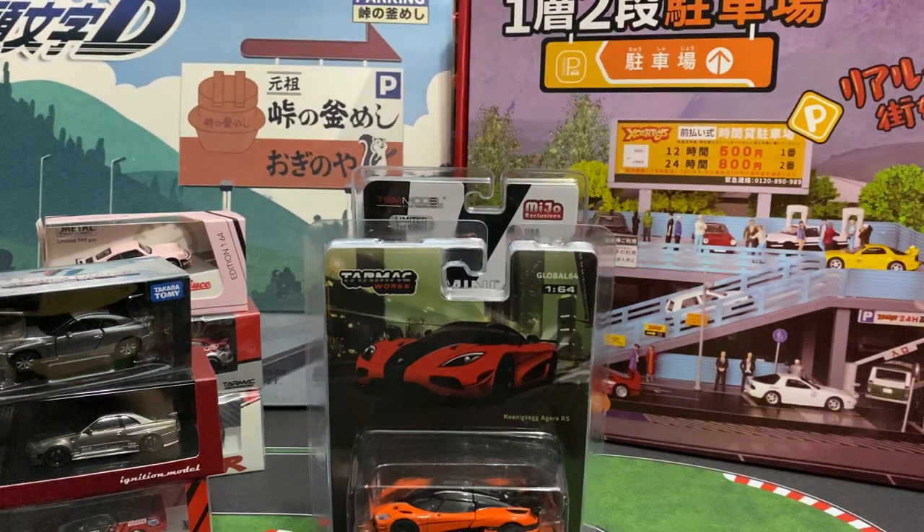Alright guys, that was my mail call. Stay tuned — I'm gonna be cracking some of this stuff open and having a close look at it. I'll see you guys in the next video.